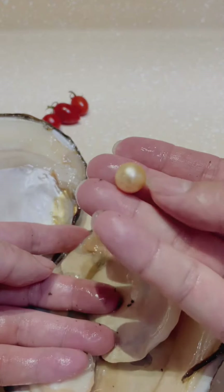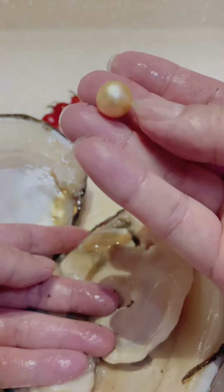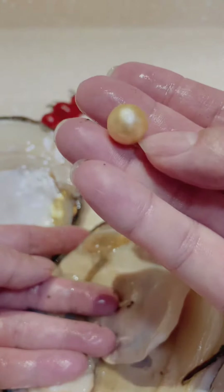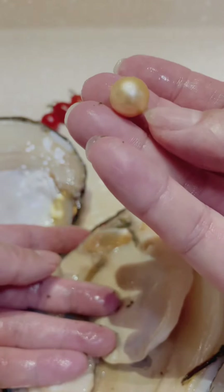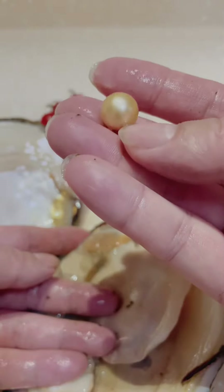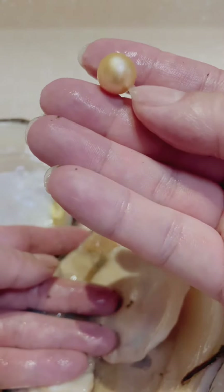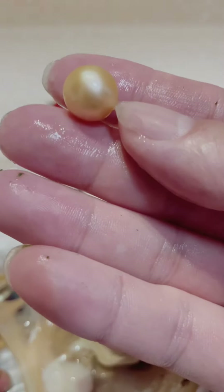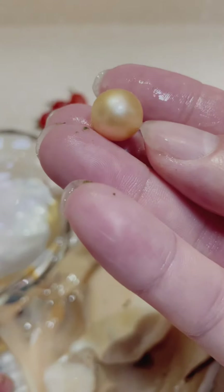Beautiful golden pearl! Wow, it's so big — golden in color, and you can see how round it is. Wow guys, we are lucky today! We got one pearl and it is so beautiful. I hope you all liked and enjoyed this video.